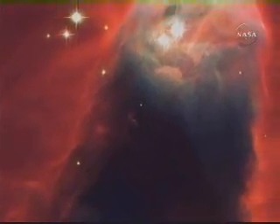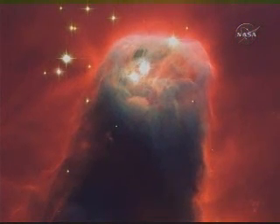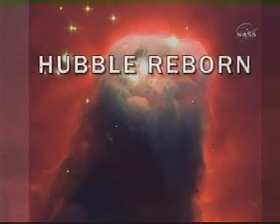With the Advanced Camera for Surveys, the venerable Hubble Space Telescope is truly reborn.